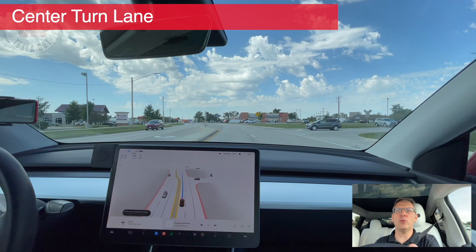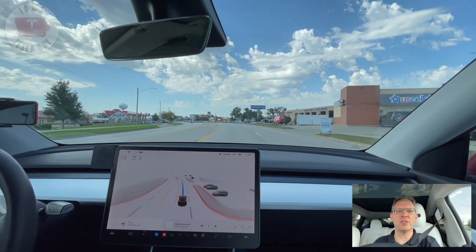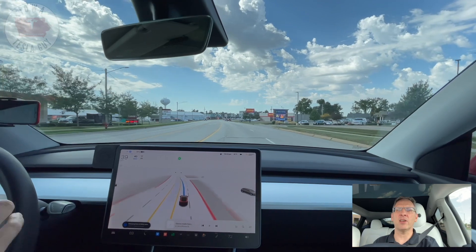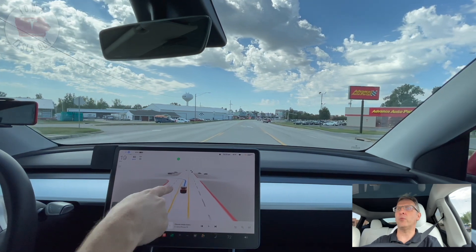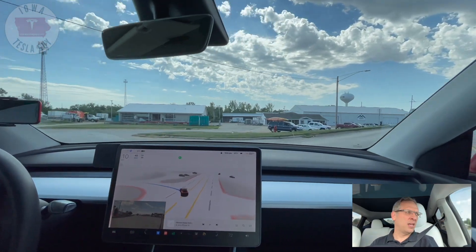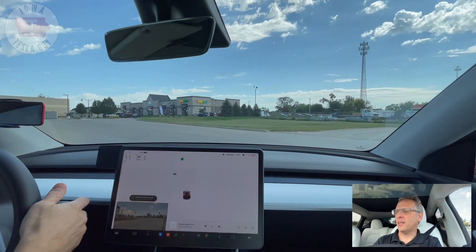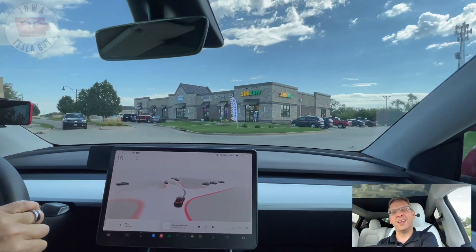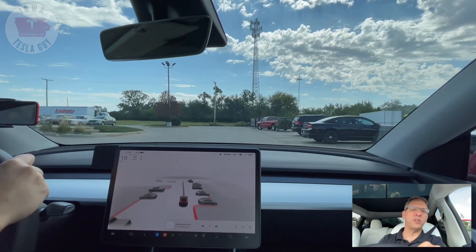In this situation, we're going to turn left on a center turn lane. In early versions of the beta, it could not handle this center turn lane at all. Let's see what it does with 10.69. It is seeing the center turn lane — you can see our landing strip here in blue — and it is making the turn nice and smooth. Although once it gets into the parking lot area, it really struggles with figuring out where to go and how fast to go. But getting into the frontage road region worked out exceptionally well with this version.